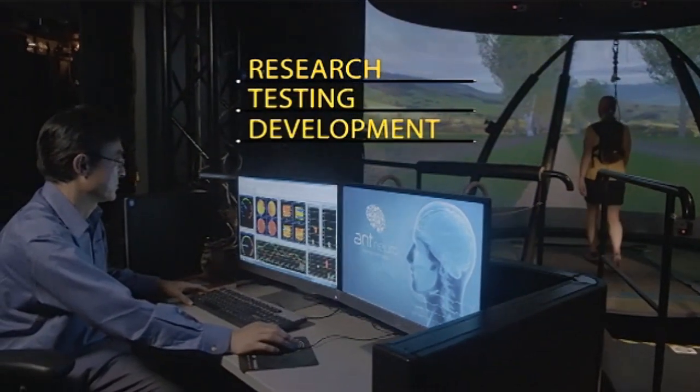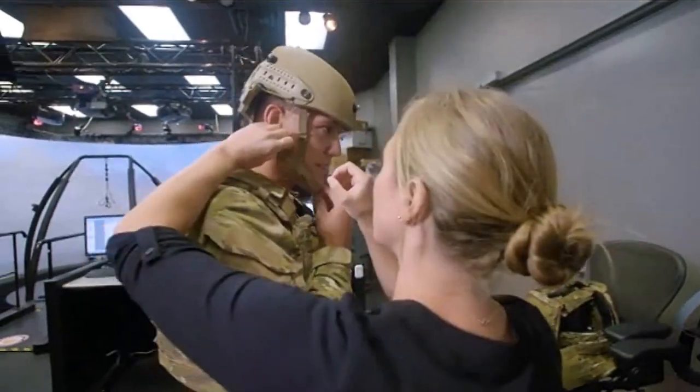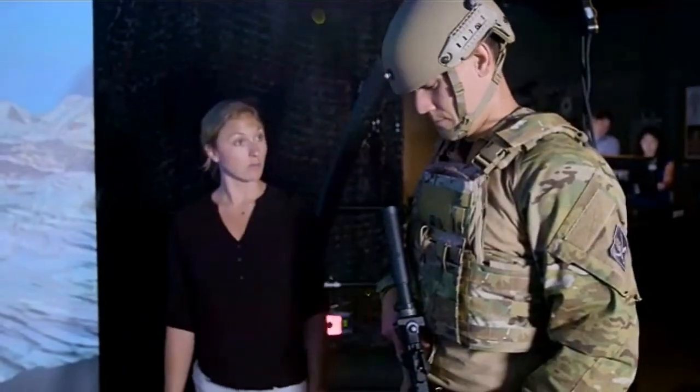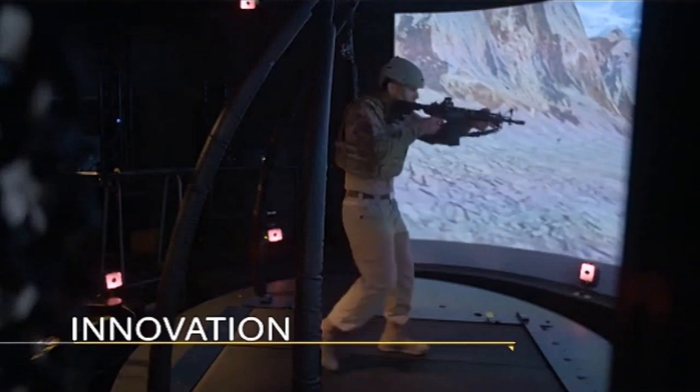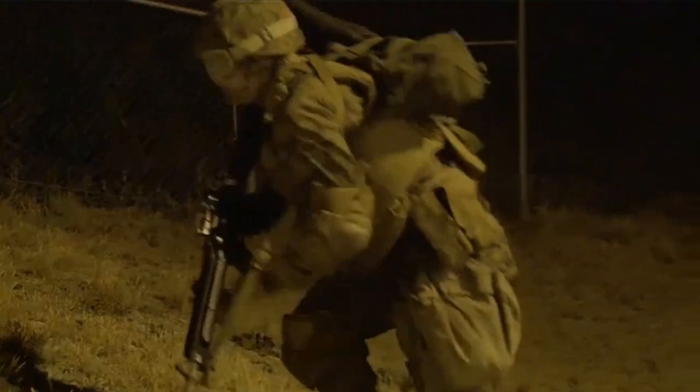Their groundbreaking work in warfighter performance, wounded warrior recovery, rehabilitation, and injury prevention sets the standards in innovation and practical application.